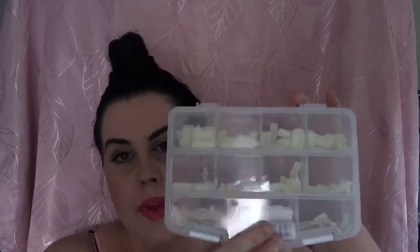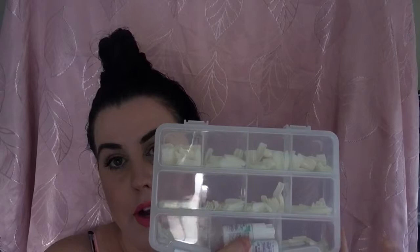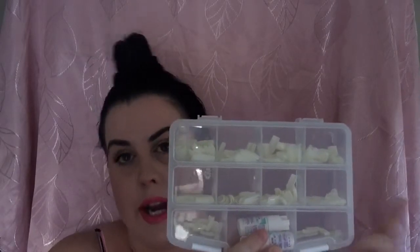I got this container and the nails inside from Daiso. The container was $2.80 and the nails were $2.80 — you get 80 nails in a packet for $2.80 and they're all different sizes. They're a natural colour and go over your whole nail. I've been using these instead of acrylics because my nails have been so damaged from acrylics, but I still want long nails and these are way less damaging.